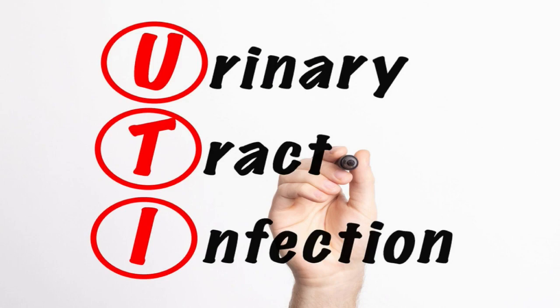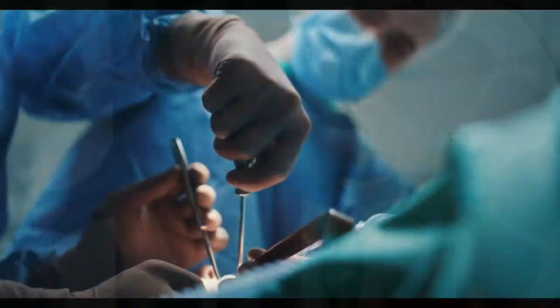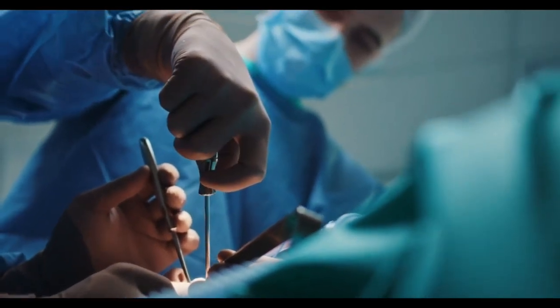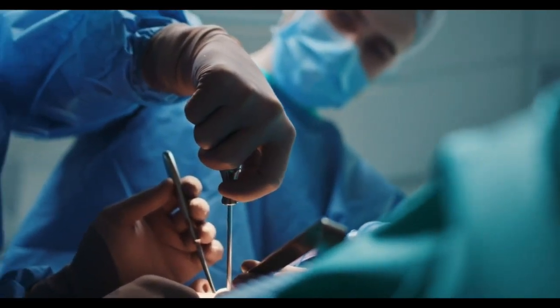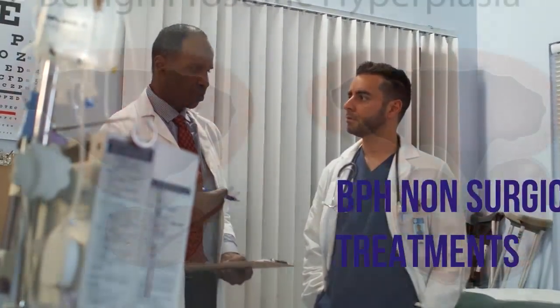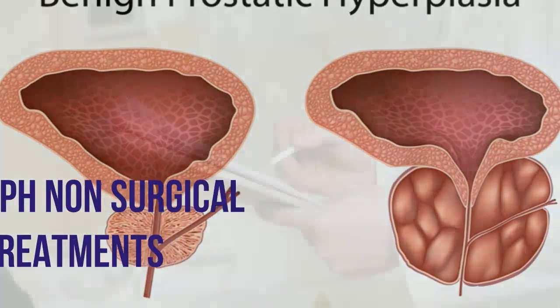While most men with BPH do not experience any serious problems, the condition can cause urinary tract infections, bladder stones, and kidney damage. There are several surgical treatments for BPH, but they come with a risk of side effects such as erectile dysfunction and incontinence. Fortunately, there are now non-surgical treatments available that can help reduce the symptoms of BPH without the risk of side effects or complications. This video covers three non-surgical treatment options for BPH.